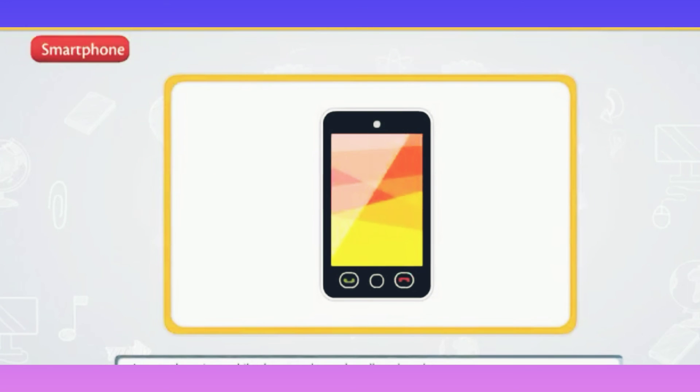Smartphone: a smartphone is a mobile phone used to make calls and send messages. It can also be used to share images and videos and search information on the internet.